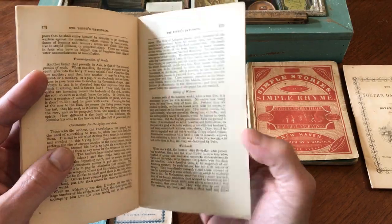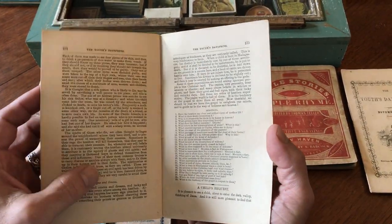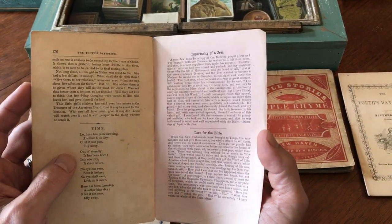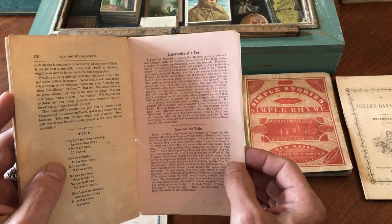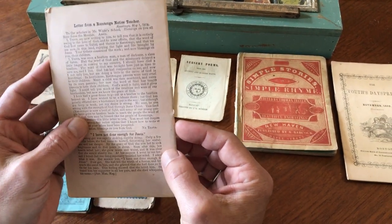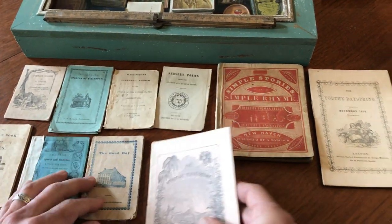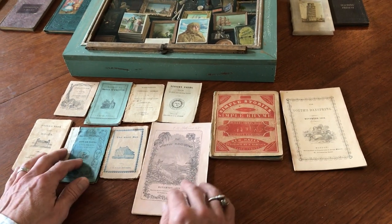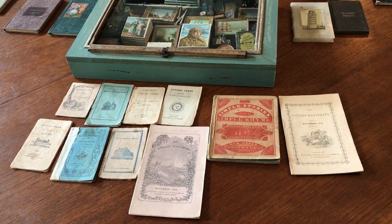Witchcraft — a short article about signs and omens. 'Importunity of a Jew.' And this is very interesting: 'Native Teacher, Rarotonga.' So this interesting lot of ten juveniles from the mid-nineteenth century is available on my website, BrianDeMambro.com.